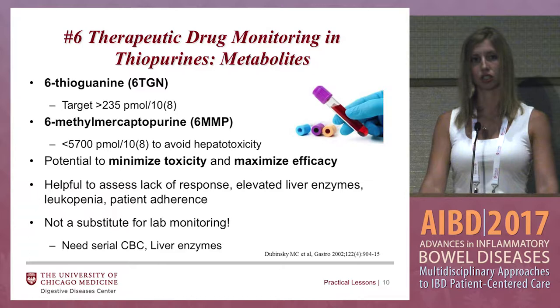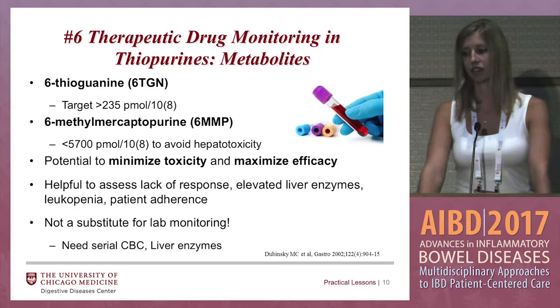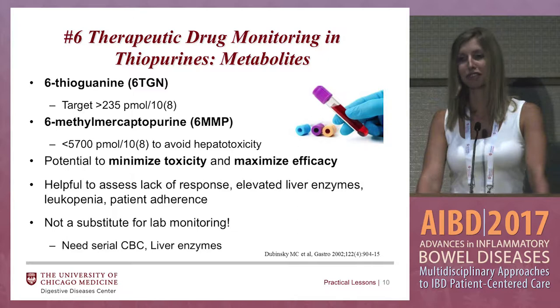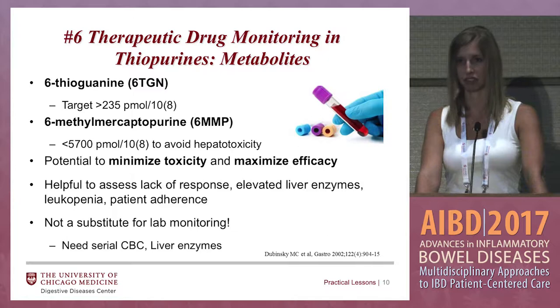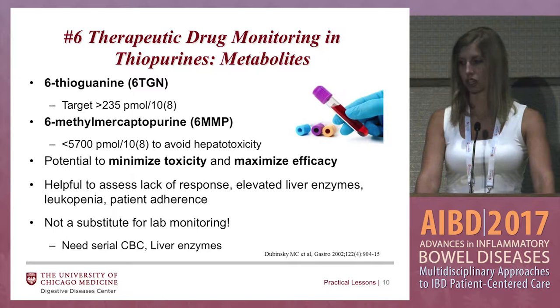You want to shoot for a 6-thioguanine level between 235 and 400. Anything above 400 can cause a drop in white blood cell count. The 6-MMP, if that level is above 5,700, can cause elevation in liver function tests. It's also helpful to see if your patient is actually taking the medicine — if they say they're taking three tabs of azathioprine a day and you check metabolite levels and the 6-TG is less than 50, most likely they're not taking the medication.